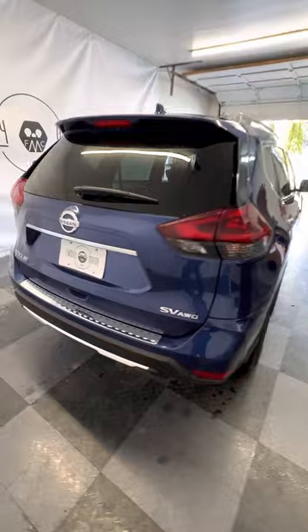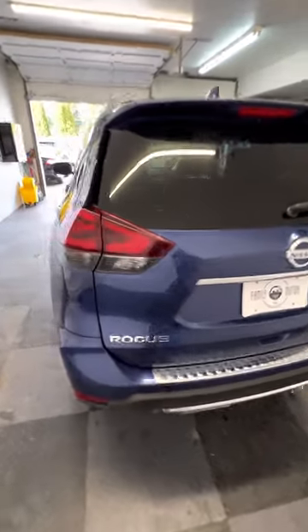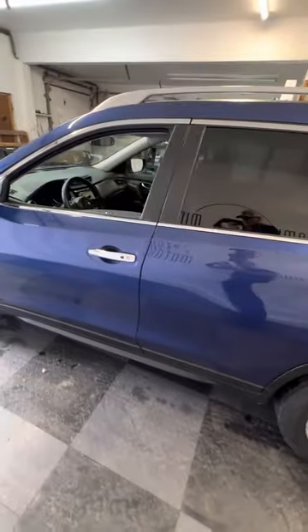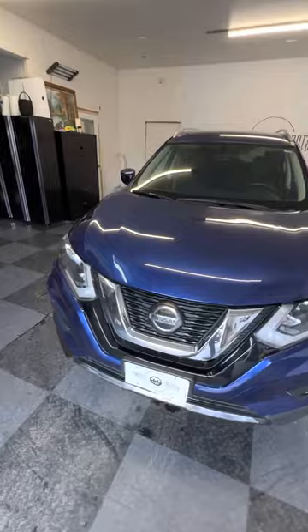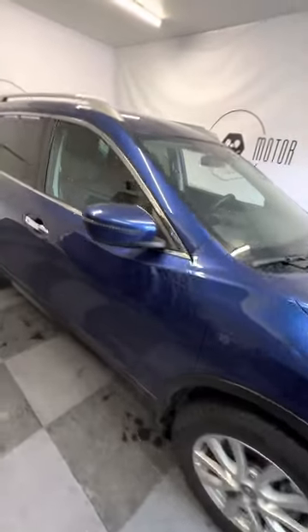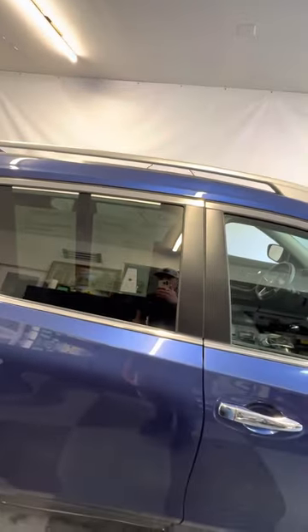I'm just going to kind of go around this vehicle step by step and let the vehicle speak for itself. It's got a chrome accent package on it, nice alloy wheels. These are pretty fuel efficient — I'm going to grab the window sticker here: 25 city, 32 highway. That's a dual overhead cam inline 2.5 liter four-cylinder engine.